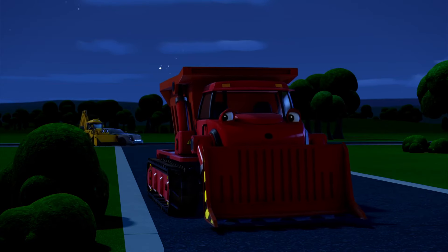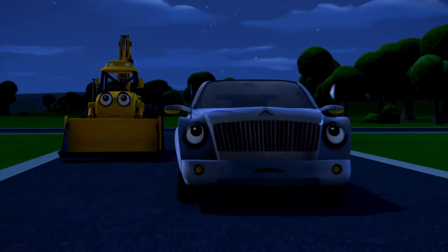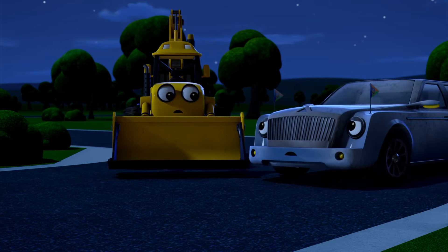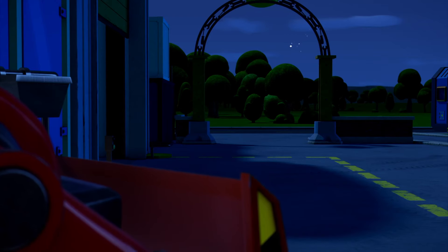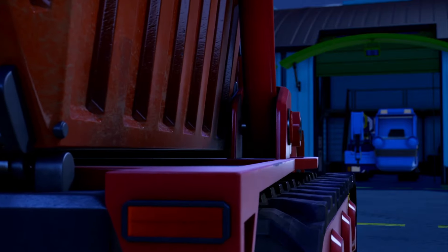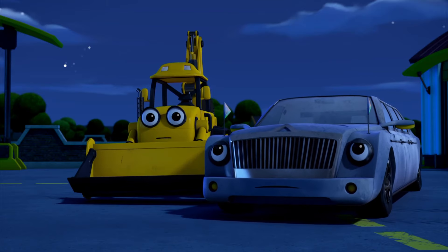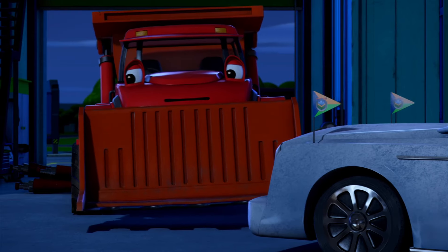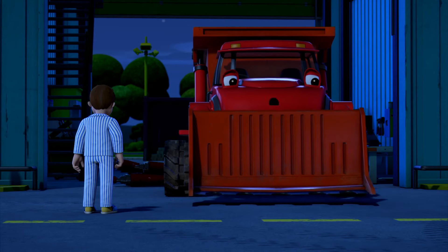We'd better go and find him. There he is! Muck! Muck! Muck! The ghost again! Muck! The garage! Muck! Oh no! What have I done? Muck! Muck! It's okay. It's just me and Phillip. I thought Phillip was a ghostie. What are you all doing in — oh no! The jacks! They're all dented and broken!